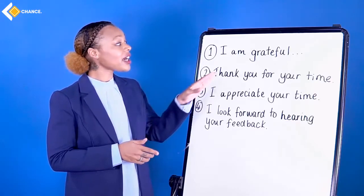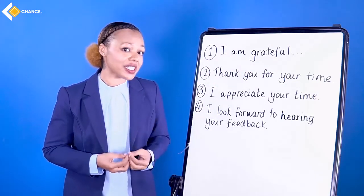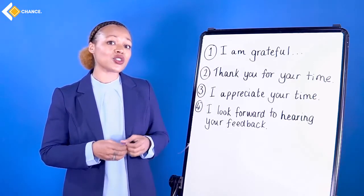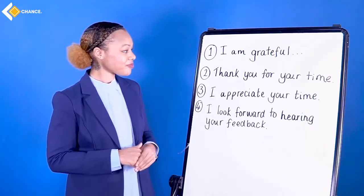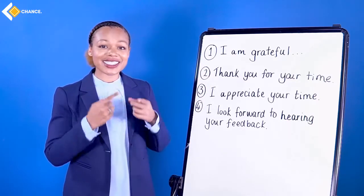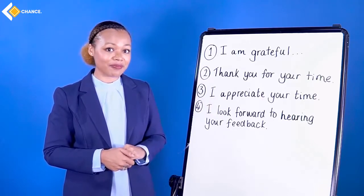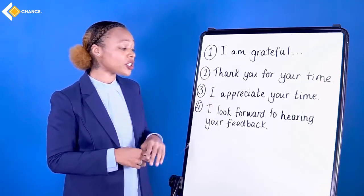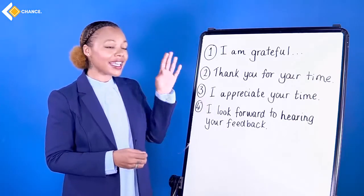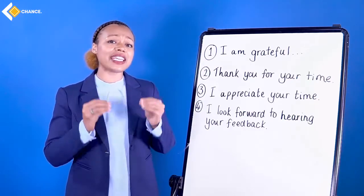Some nice phrases to use: express gratitude for the interviewer taking the time to see you. For example: 'I am grateful for the opportunity to discuss the role further' or 'I am grateful for the opportunity to discuss the role in more detail.' Also: 'Thank you for your time' — with a nice smile, good eye contact, and a handshake. 'I appreciate your time.' 'I look forward to hearing your feedback.' This makes it seem that you are very keen. And again, body language — big smile, standing up straight, be confident.